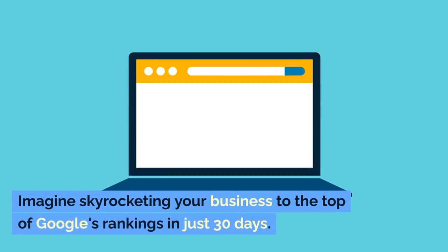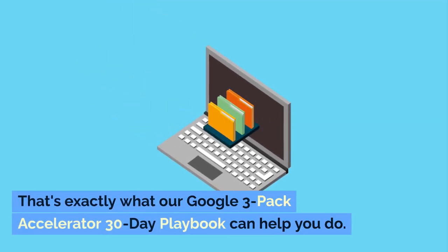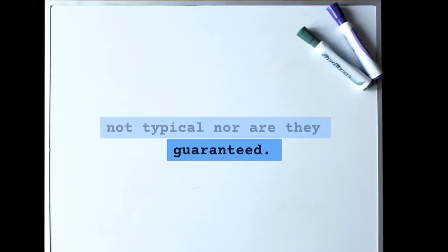Imagine skyrocketing your business to the top of Google's rankings in just 30 days. Sounds incredible, right? That's exactly what our Google 3-pack Accelerator 30-day playbook can help you do. Please note that results are not typical, nor are they guaranteed.